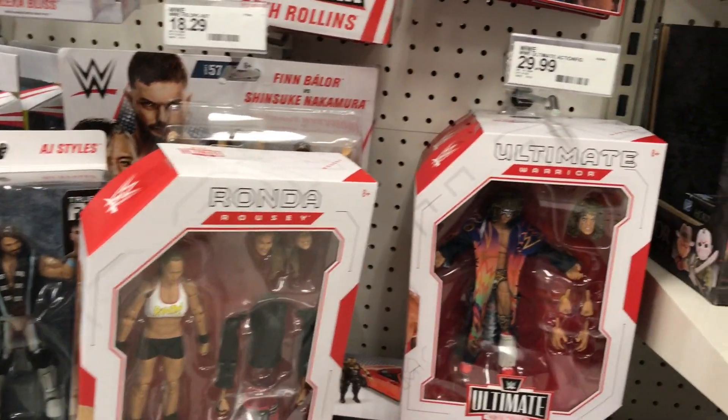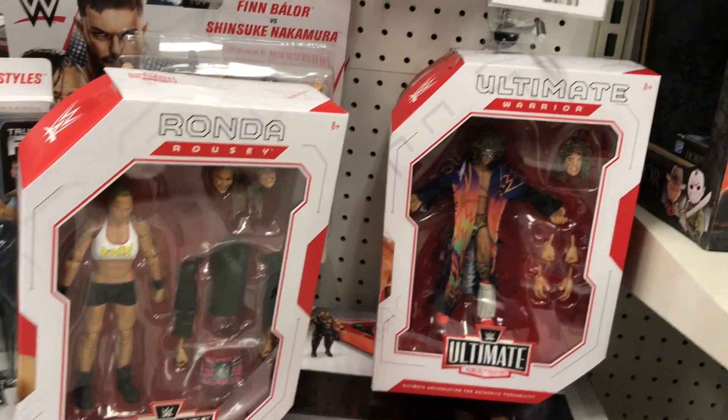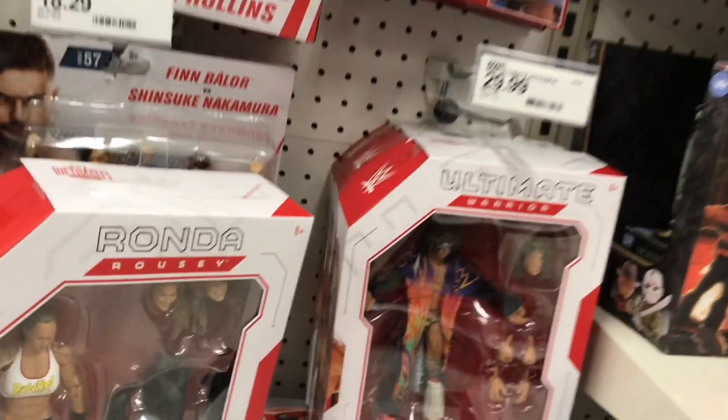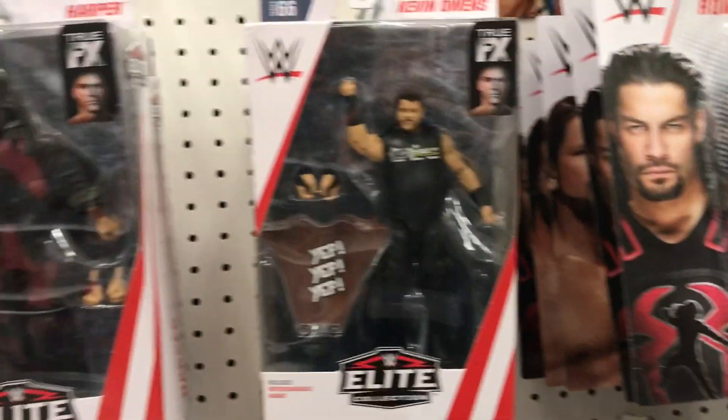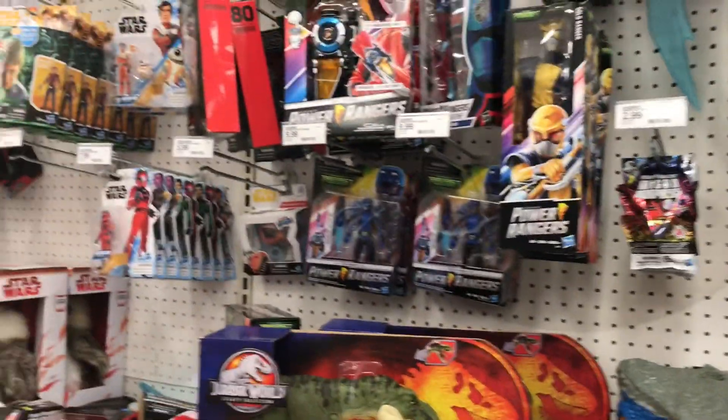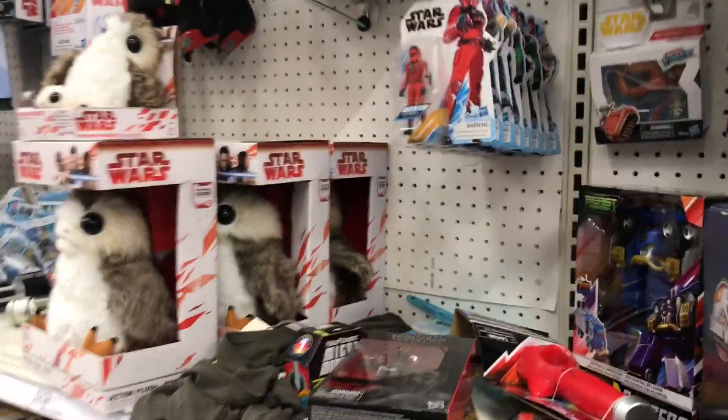Let's go ahead and check out the clearance, see if they have anything new. Looks like they have more of these Ronda Rousey and the Ultimate Warrior Ultimate Edition figures. Check out my last video, guys — the information is in my last video. They have him as well too. And Dominoes Rex at Target, really. Other than that, nothing really going on for Star Wars.